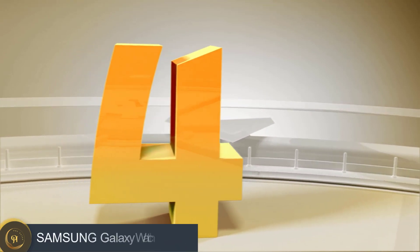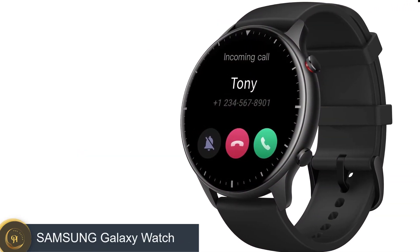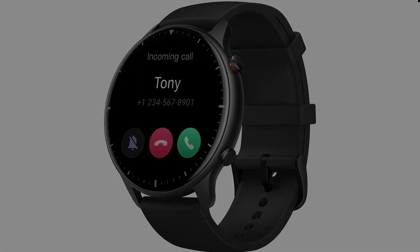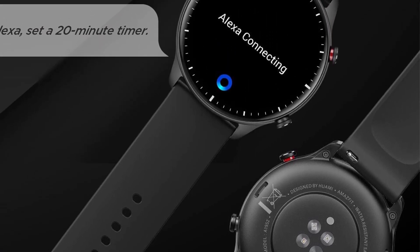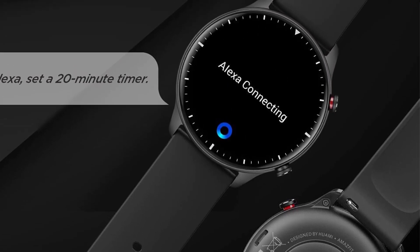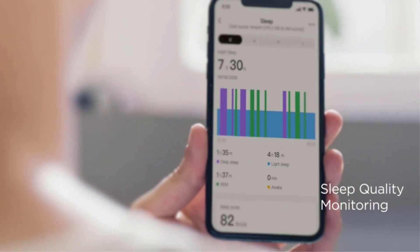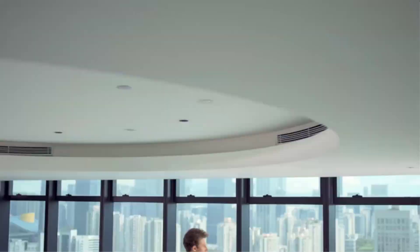Number 4: Samsung Galaxy Watch. Polar's Grit X Pro is an outdoor watch for adventure seekers. The rugged design can withstand the elements, as it's water-resistant to 100 meters and has a sapphire glass watch face that's scratch-resistant. With onboard maps, turn-by-turn navigation, and overnight recovery tools, you can determine if you're ready to take on that workout.